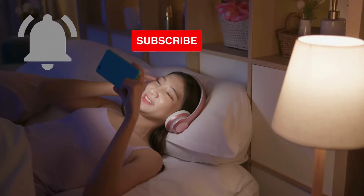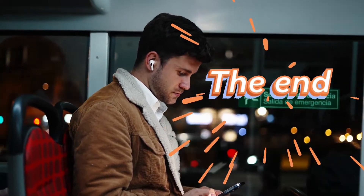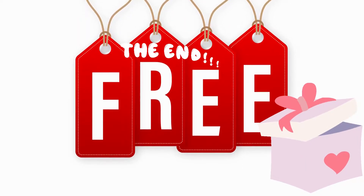Subscribe to this channel and turn on the notification button to see our videos when we release them. Stay to the end of the video because I have a gift for you.